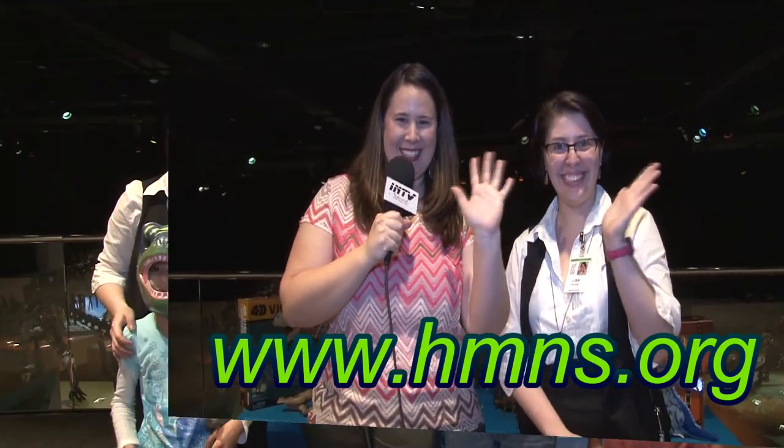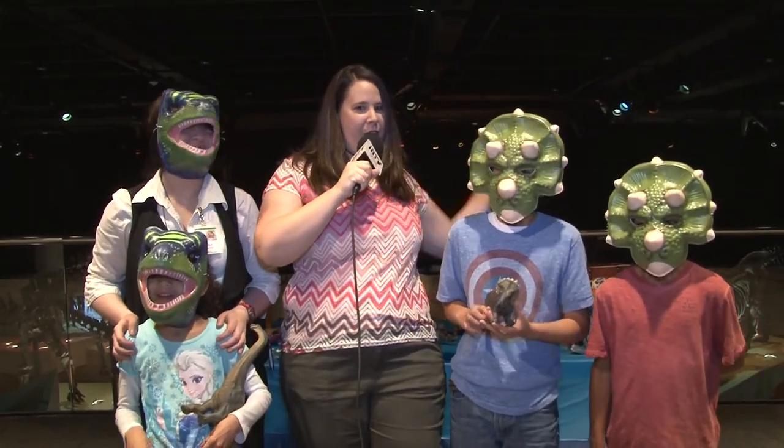We had so much fun at the Houston Museum of Natural Science today. Let me hear you roar! Roar!